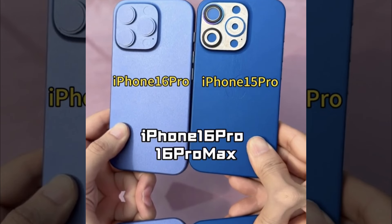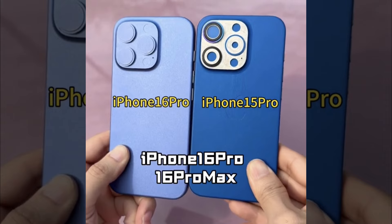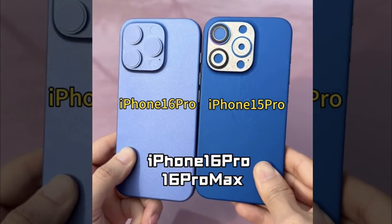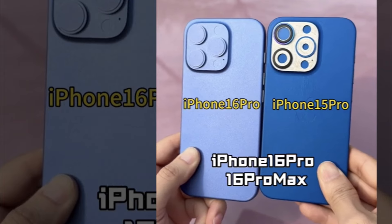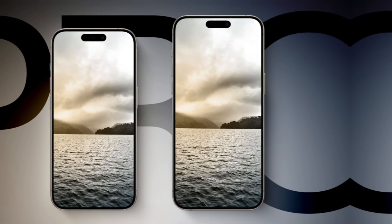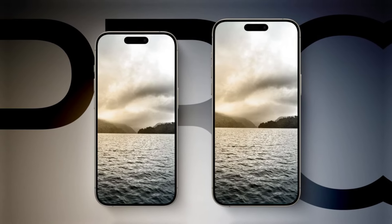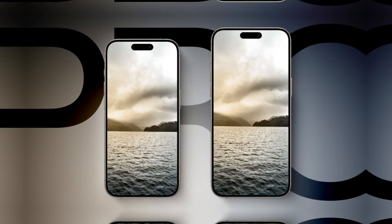In the initial two images, an iPhone 16 Pro dummy is juxtaposed with an iPhone 15 Pro, corroborating rumors that the upcoming Pro models will boast larger dimensions. The iPhone 16 Pro is purported to feature a 6.3-inch display, surpassing the 6.1-inch display of the iPhone 15 Pro.